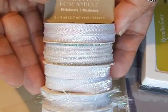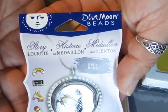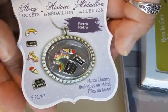This was $5.99 or $6.99, and this was also $5.99 I think.